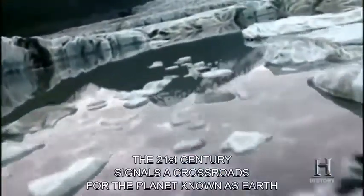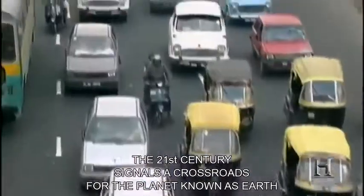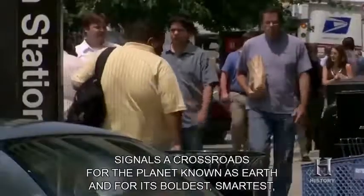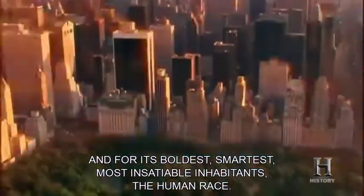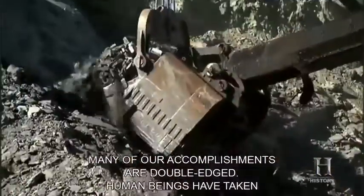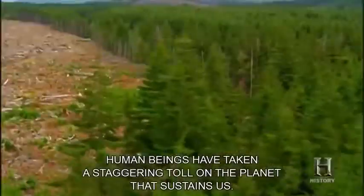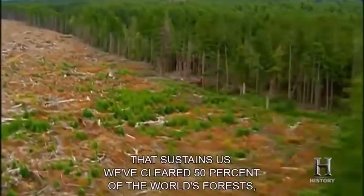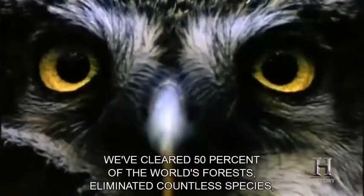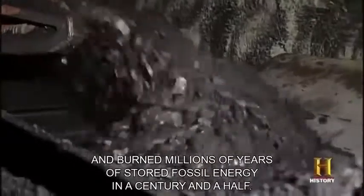The 21st century signals a crossroads for the planet known as Earth, and for its boldest, smartest, most insatiable inhabitants, the human race. Many of our accomplishments are double-edged. Human beings have taken a staggering toll on the planet that sustains us. We've cleared 50% of the world's forests, eliminated countless species, dammed mighty rivers, and burned millions of years of stored fossil energy in a century and a half.